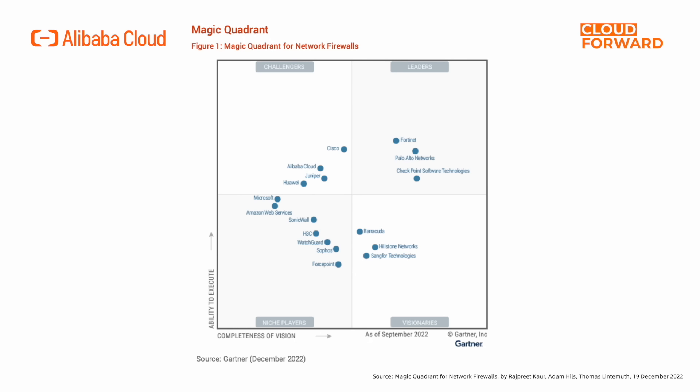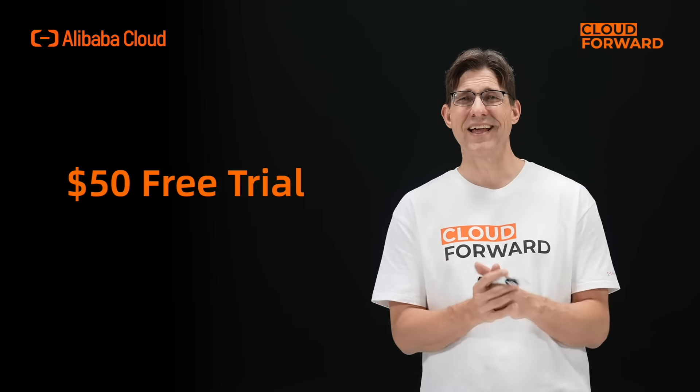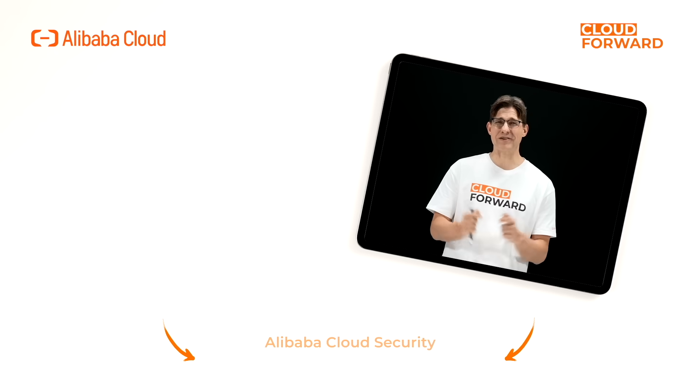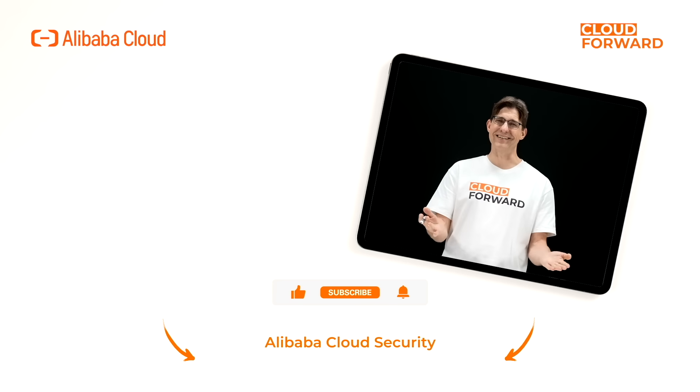Alibaba Cloud's Cloud Firewall has been selected as a challenger in Gartner Network Firewall's Magic Quadrant for two consecutive years, serving hundreds of thousands of customers in the cloud and providing enterprise-level security protection. Alibaba Cloud's Cloud Firewall's international site offers a free trial worth $50, and you are welcome to experience it. If you are keen to know more about Alibaba Cloud Security, click the link in the description below, and don't forget to subscribe to this channel for more videos of Cloud Forward in the future. Until next time!